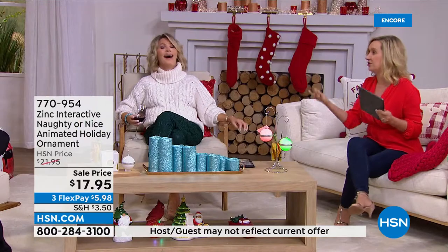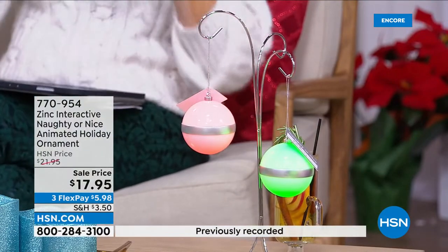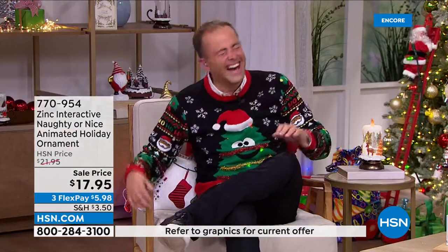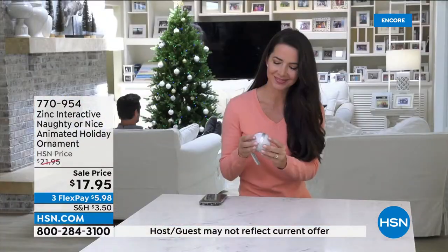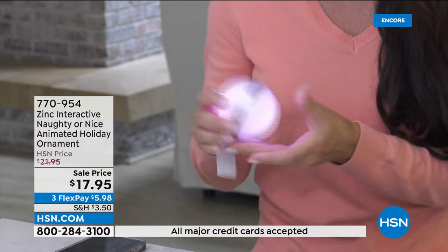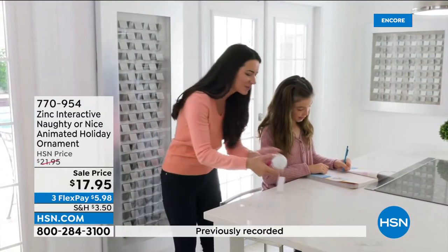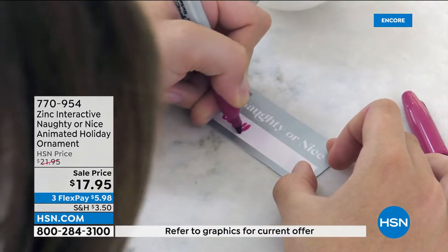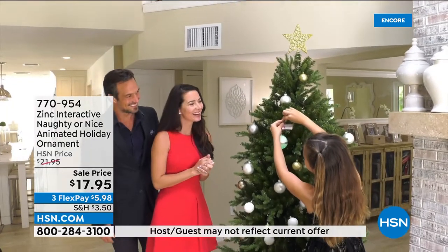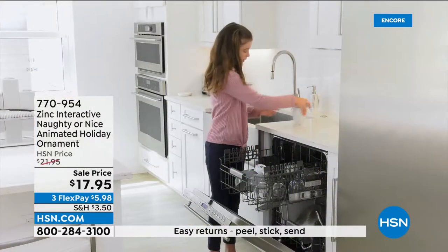You can give it as a gift, label it, download the app, and then control it. It comes with batteries included. When it's not lit red or green, it's just frosted white and silver — no cords, no visible battery. You just hang it on the tree. So you don't have to worry about moving elves, the dog grabbing the elf — it's really easy for parents this time of year.